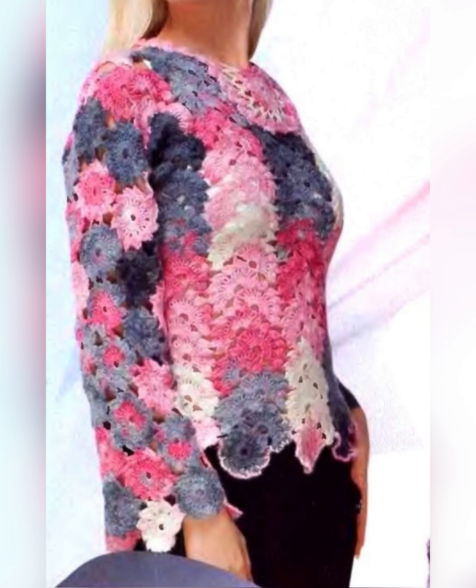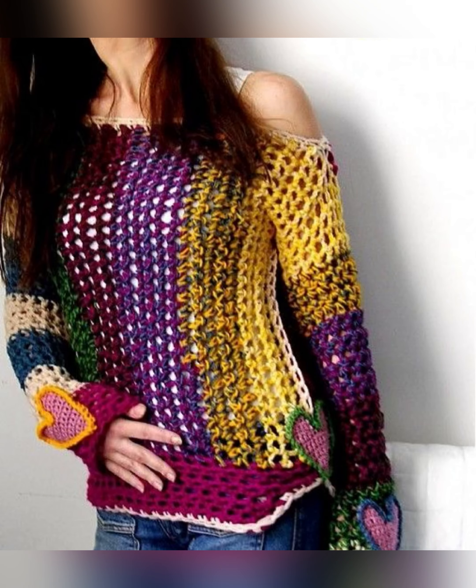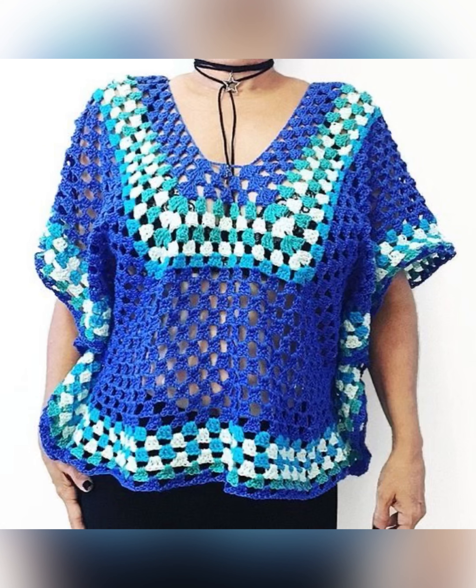All these tops have been designed to be worn in the summer season. The designs are very cute and these tops can be worn by ladies of all ages — school girls, college girls, or working ladies. In this video you will get to see many different top designs like crop top, short top, tunic top, long top design, and more.